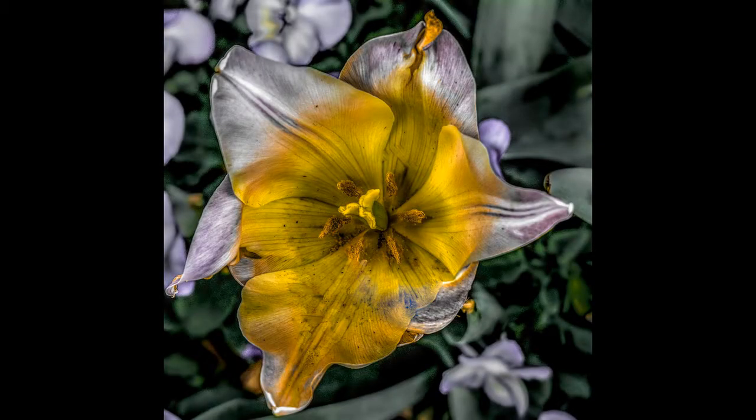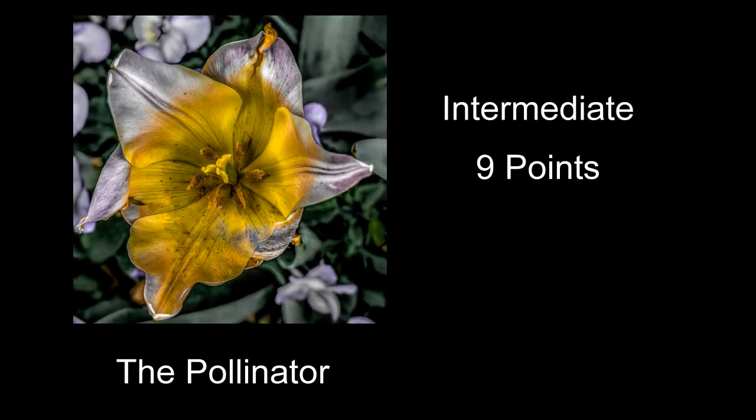Intermediate group. First image titled The Pollinator received 9 points — nice color on this one, and the stamens on the flower are kind of sharp. Probably the things that would have helped: the background is really busy — I'd like to see a more out-of-focus and softer-looking background, and definitely not as busy. You might have had to do a little focus stacking, but I would have liked to see all the ends of the petals in the flower sharp too.